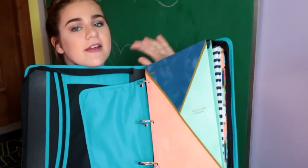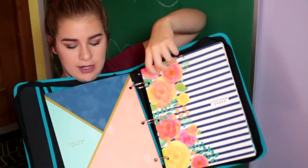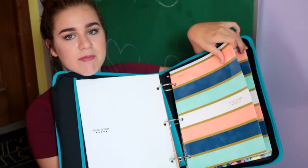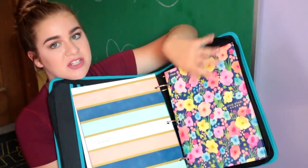Going on to my folders — this one matches my spiral notebook and composition book, this one matches my planner, then I have a white one, another one that matches the composition and spiral notebook, and this one also matches my planner. That's it for this video — I hope you enjoyed! Give it a thumbs up if you liked it, and comment down below what's your favorite part of back to school season, because my favorite part is obviously the school supplies.